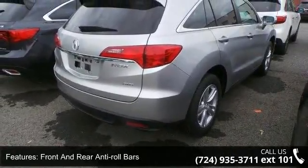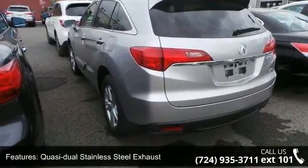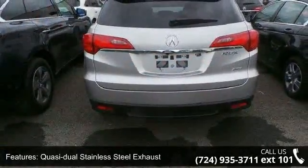Quasi-dual stainless steel exhaust, permanent locking hubs, and wheels: 18-inch x 7.5 aluminum alloy and steel spare wheel.